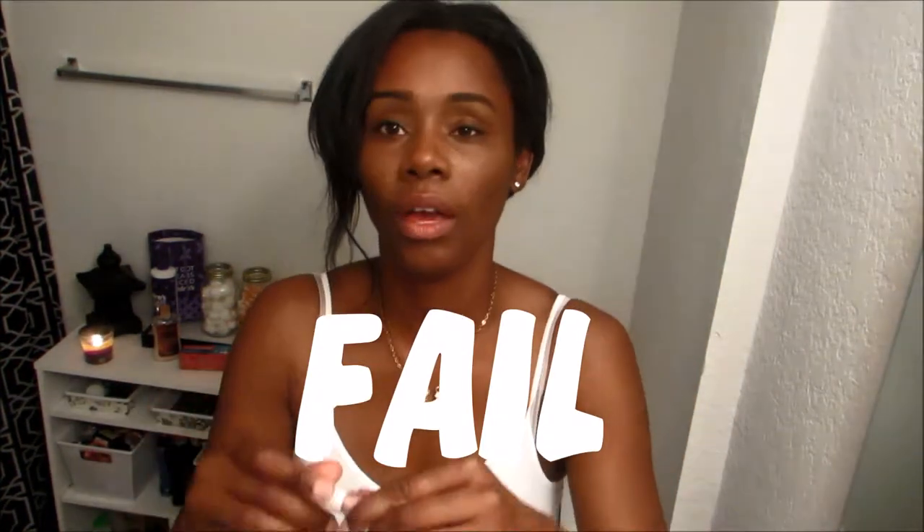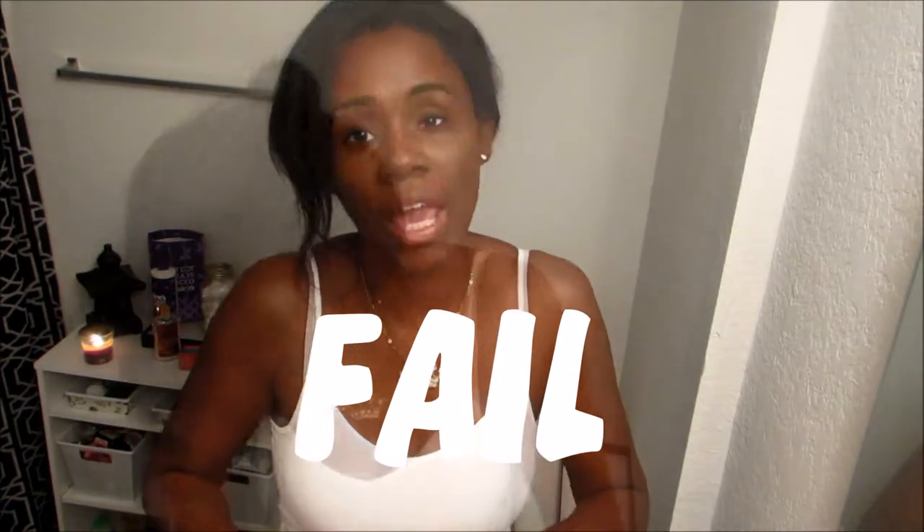This is another lip gloss fail. This is an e.l.f. one — I got it from the Dollar Tree as well. It's almost like a dual type thing. On both ends it's a lip gloss — you open one end and get a lip gloss, and the other end is the same thing. You can't see nothing. It's like a waste of time. Fail on that.